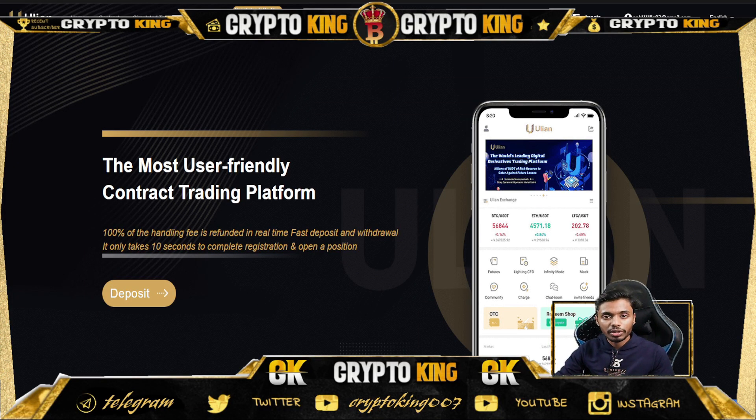Hello friends, welcome back to my YouTube channel. Today we are going to talk about UleanX VIP Exchange. This is the website — the most user-friendly contract trading platform.